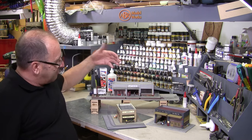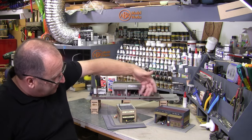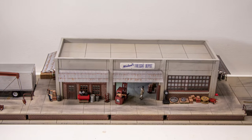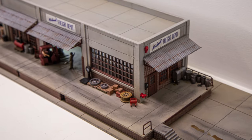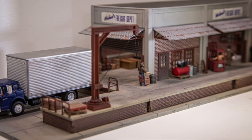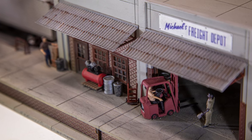We're now releasing Michael's Freight Depot. Michael's Freight Depot has 107 3D printed scenic detail parts, which will make your freight depot really come to life. There's a jib crane, pallets, 44-gallon drums, and crates in various sizes, to name but a few.